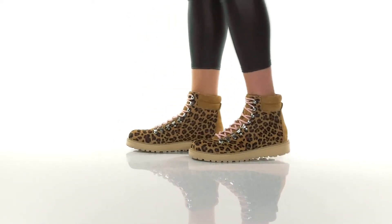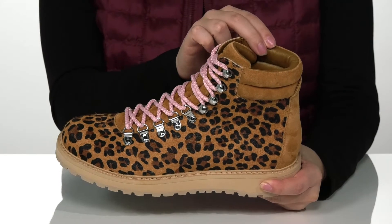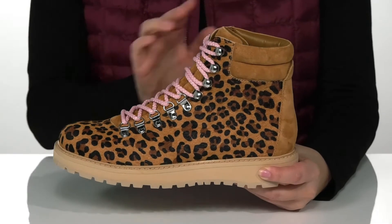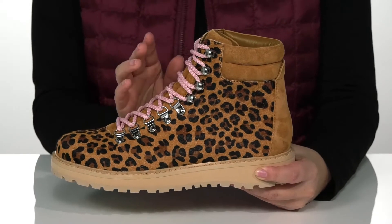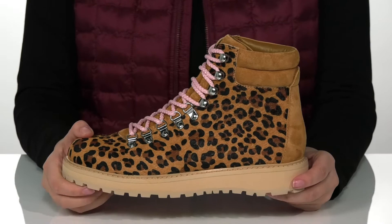These boots have a leather upper that features a really fun animal print. They have a leather and textile lining with padding around the collar and a lightly cushioned footbed. These are a lace-up closure which allows you to customize the fit. That midsole is going to give you a small boost in height.